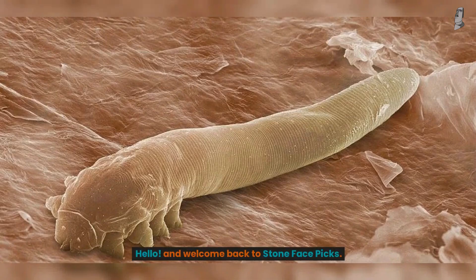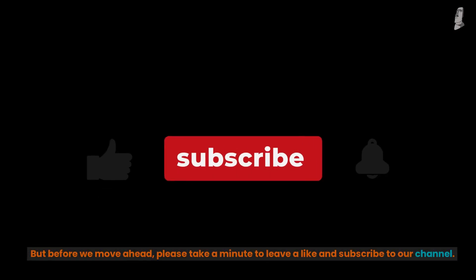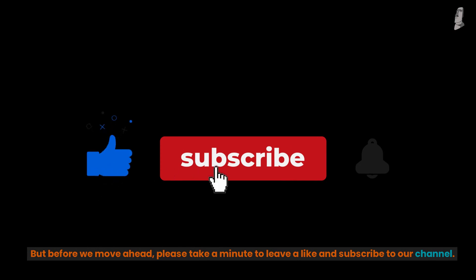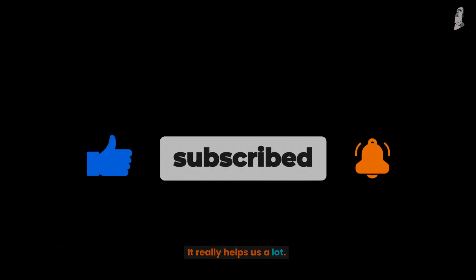Hello, and welcome back to StoneFacebix. Today, we will talk about bugs which live on the faces of humans. But before we move ahead, please take a minute to leave a like and subscribe to our channel. It really helps us a lot.